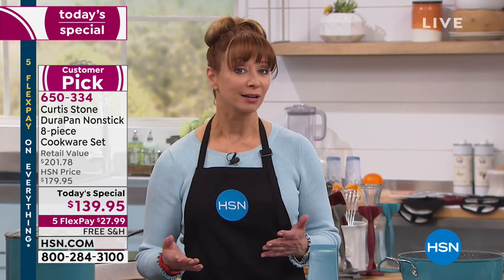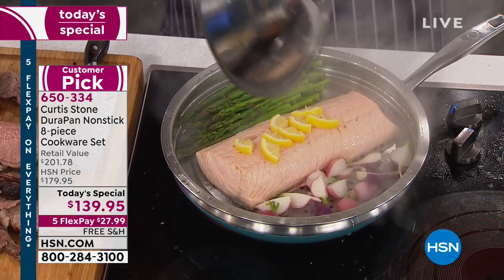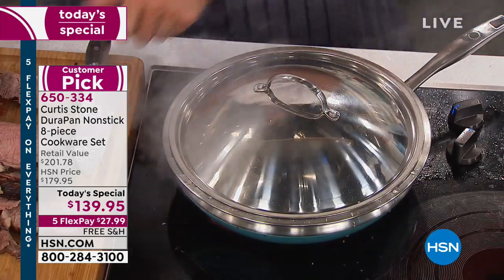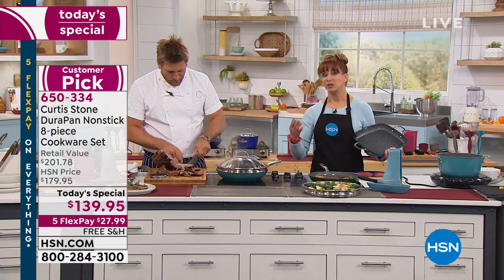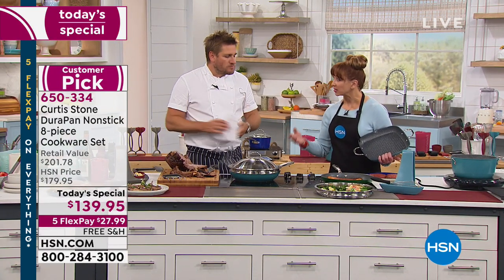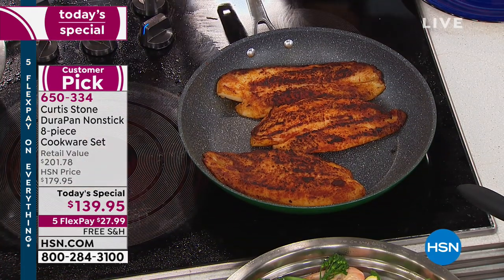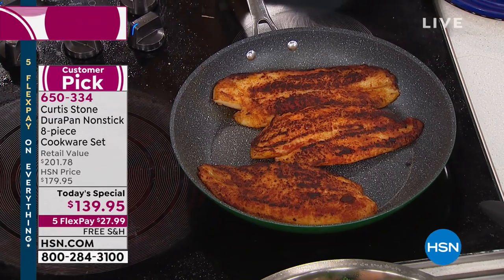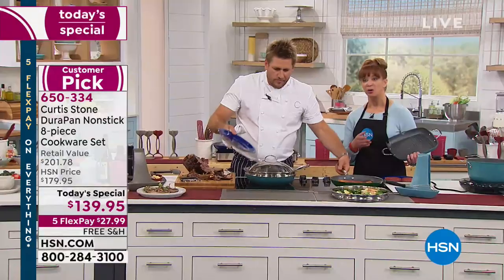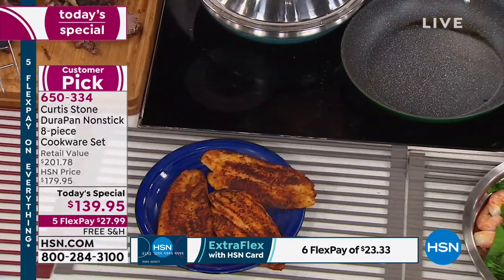Even if you were buying it à la carte — to get something of this caliber — no one else has this coating. This is four times more durable than what you're going to find out there. This is only available here at HSN, and that's why we're the number one brand. We did a comp shop — it was over $200 for a comparable cookware set, and there was no way it was anywhere near this quality.